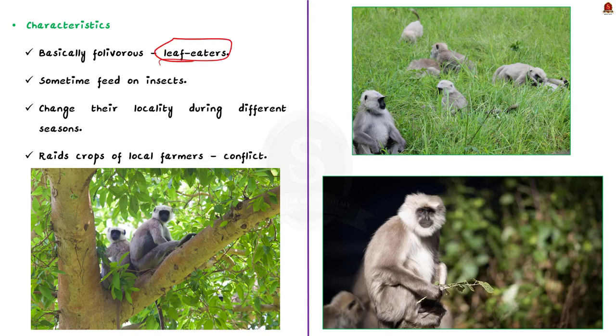But they also feed on a combination of fruits, leaves, stem, bugs, roots, and flowers. Sometimes they are also observed feeding on insects.